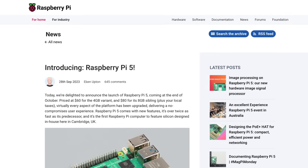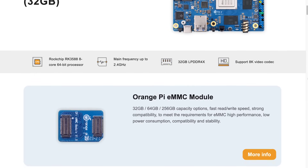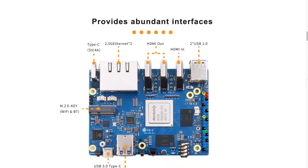Staying with electronics, we all probably heard about the Raspberry Pi 5 being released the other week. Orange Pi also recently unveiled the 5 Plus version of their boards, and this one comes with a whopping 32GB of RAM.